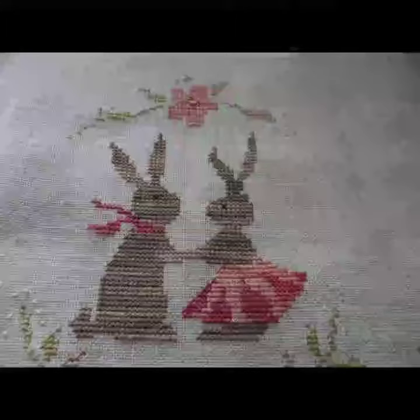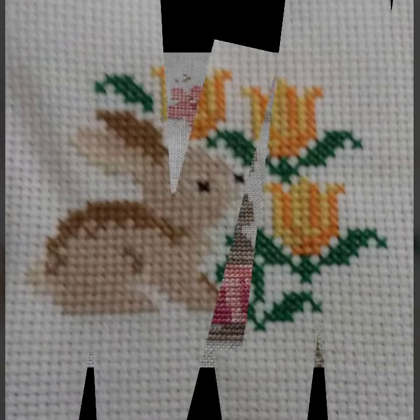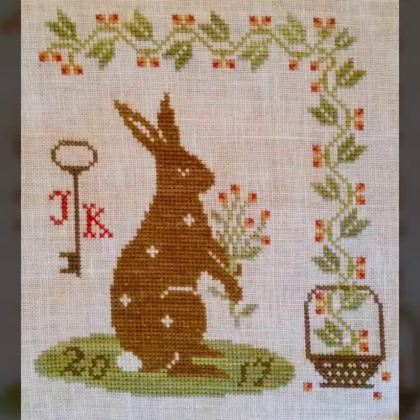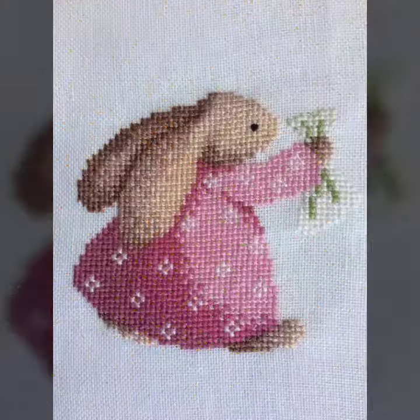Kids especially love and are attracted to rabbits very much. So you can make these patterns on frocks, bibs, blankets, and on the pocket of a baby's white shirt.